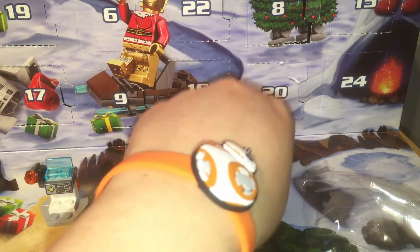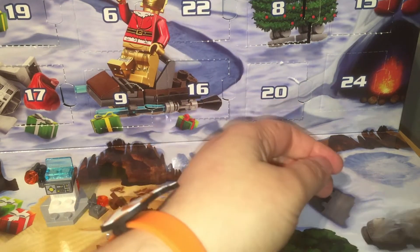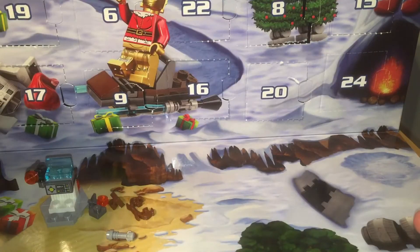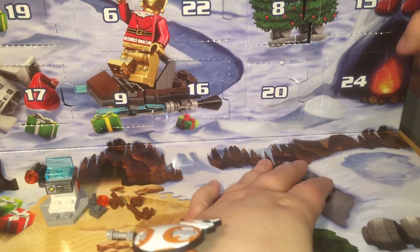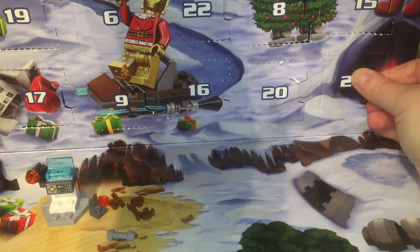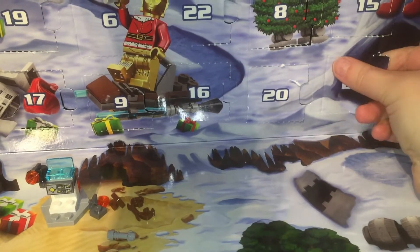Now date 24 over here just has a fireplace on the front of it, and as I have not gotten a certain character out of this calendar yet, I think I know who's in here. Do you think you know who's in here? Let me know. So let's get them out. I'll give you a hint — I think it's a droid.